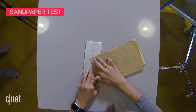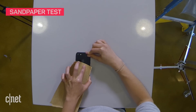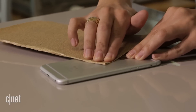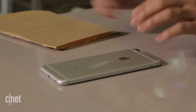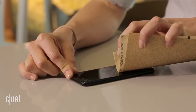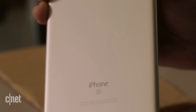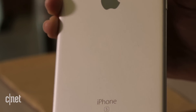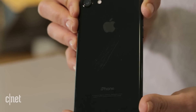This sandpaper test is a bit extreme, but a bad fall on the sidewalk could be just as damaging. The scratches on the silver are obvious, but only from certain angles. On the jet black, there's absolutely no hiding it.